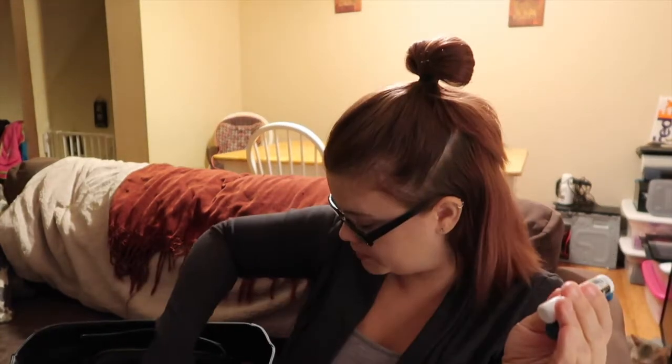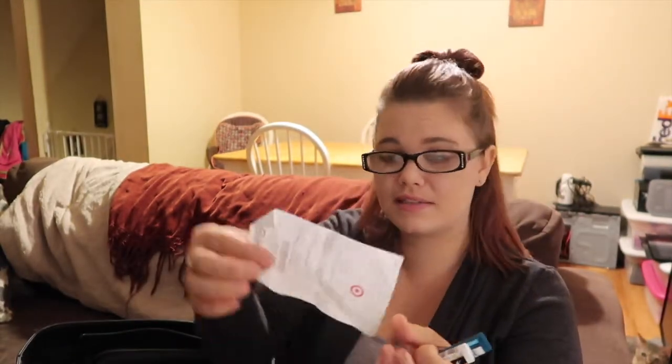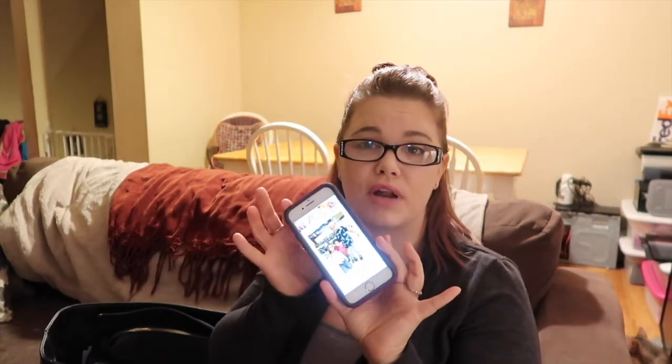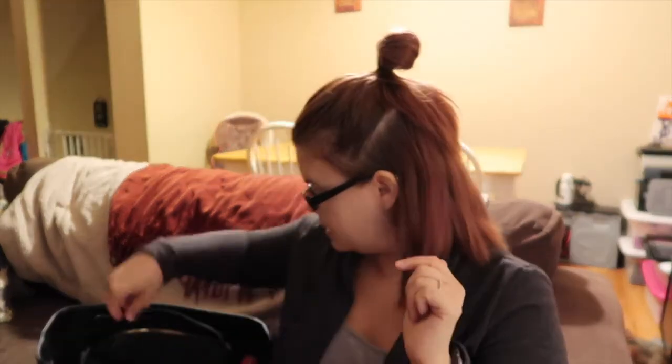In the front pocket I have some chapstick for easy access and a receipt from Target. In the big compartment I have my phone — obviously an iPhone 7 — and my little pop socket. Love these things, they're great. As you guys know I have a two-year-old, so diapers and wipes are a necessity. And I have my keys.